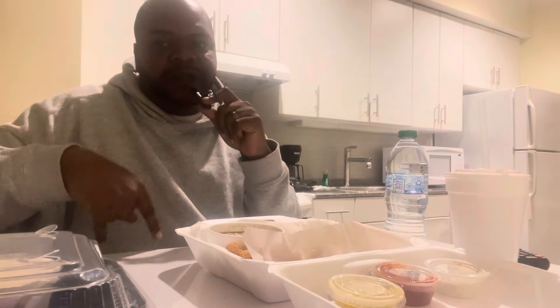All right, we're back again. This is Travel Guru VT. Please don't forget to like, subscribe, and comment. We really appreciate it, and it helps us with the algorithm. Let's get right into this.